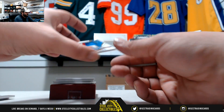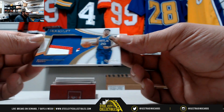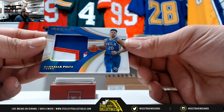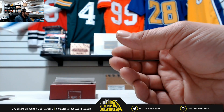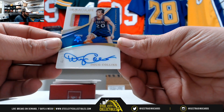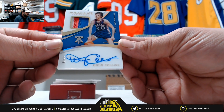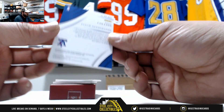Next we have Markelle Fultz — nice patch there, 13 of 25. And we got Doug Collins, 13 of 20, three-color patch auto.